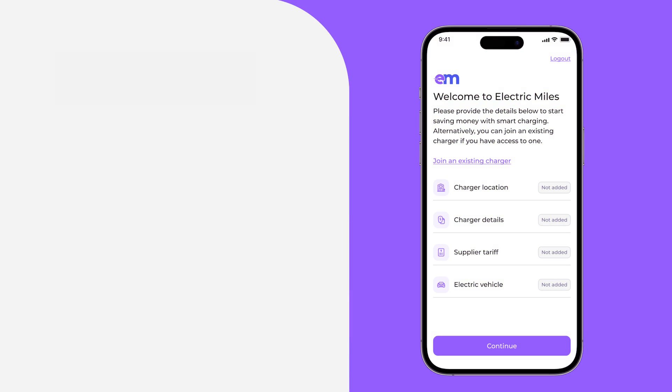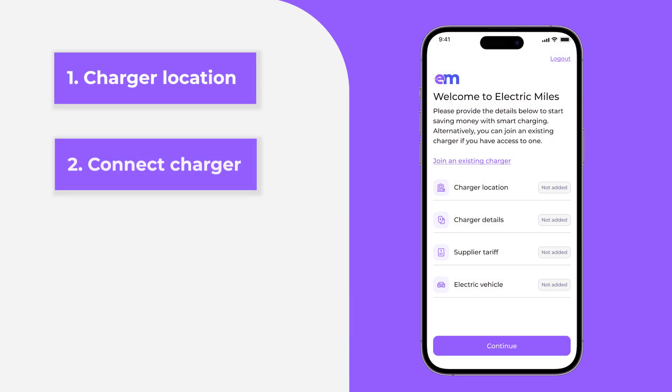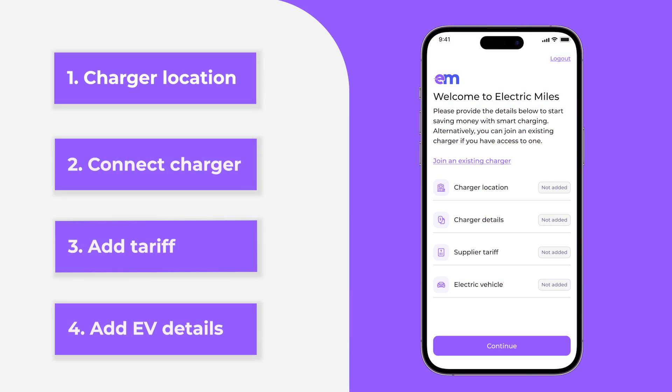Click through each of the four sections in turn: charger location, connect charger, add tariff, and add EV details.